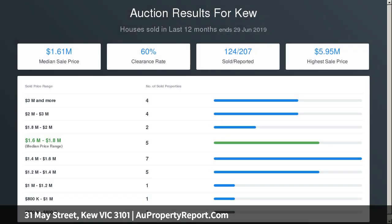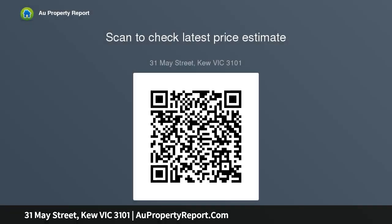A laundry with storage and parking for two cars accessible by a rear laneway completes the residence, complemented by a quiet period streetscape lined with silver birch trees in the heart of the Q private school precinct, close to Q junction and Glenferry Road shops, cafes and restaurants with transport options close by.